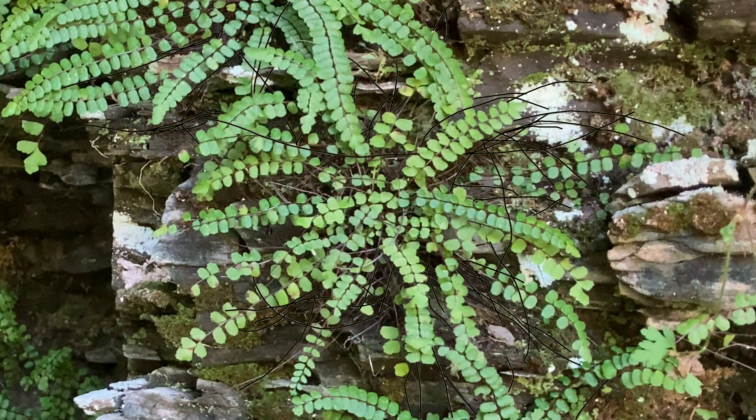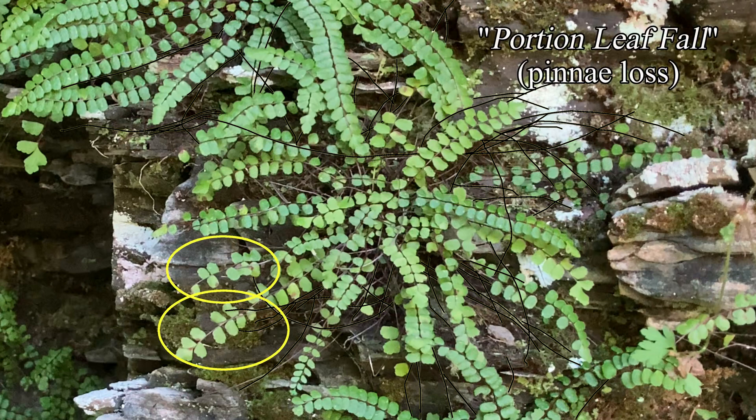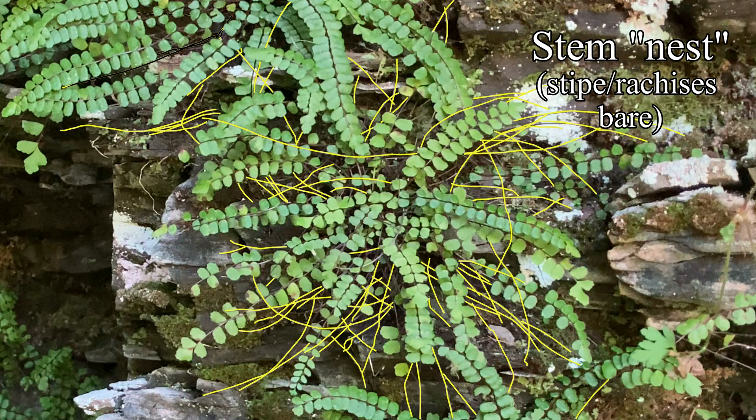The fern does what is called portion leaf fall. A second-year frond loses some of its upper pinnae. Next year, some of the remaining lower pinnae fall off. Then, for a few years, only the long purple-brown stems persist like strands of hair. These may help support future fronds.